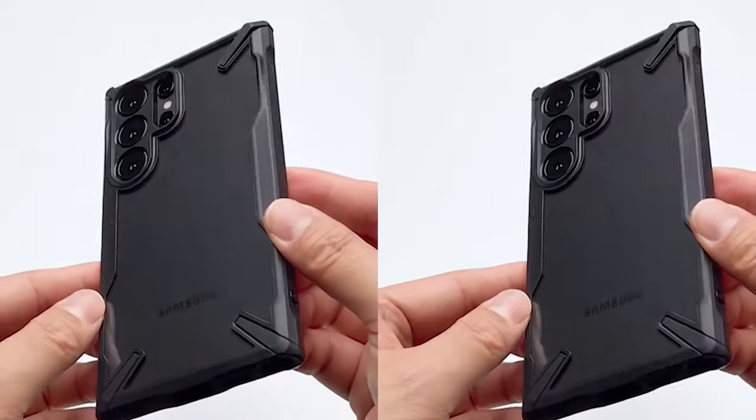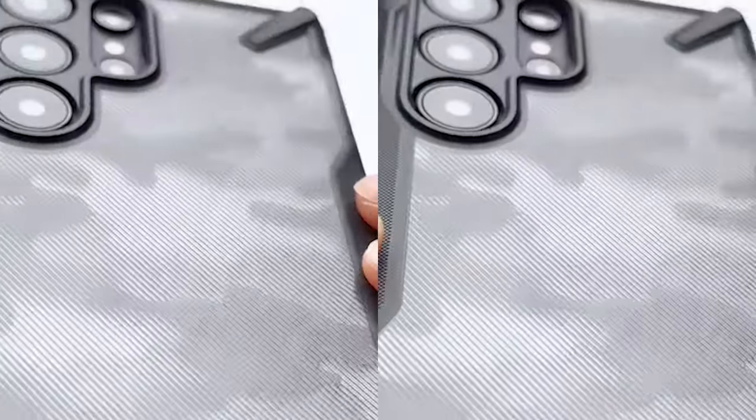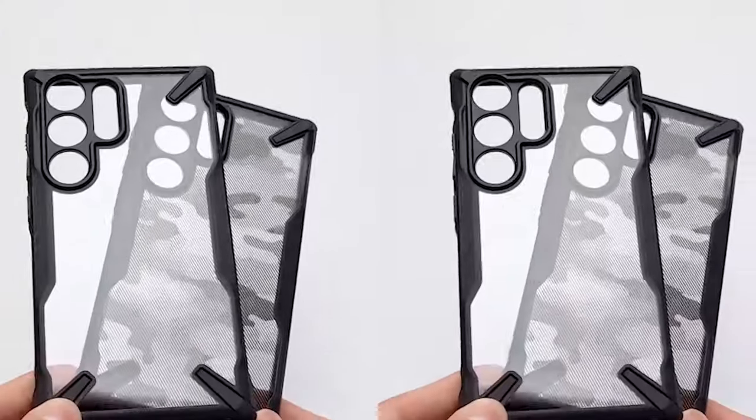The Rink case includes an anti-slip surface that improves grip as well as makes it simple to hold. Because of this, you won't have to worry about losing your phone while using it.